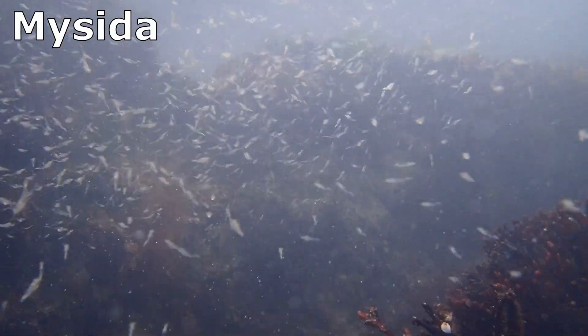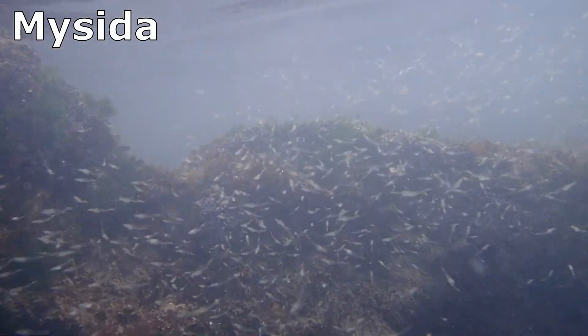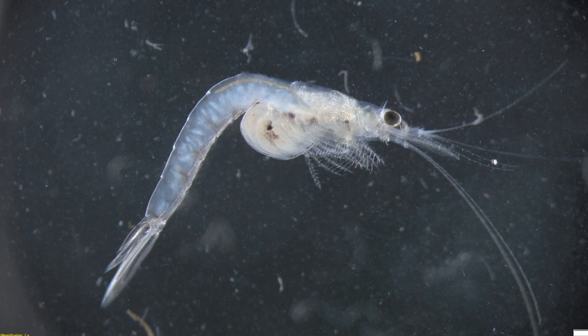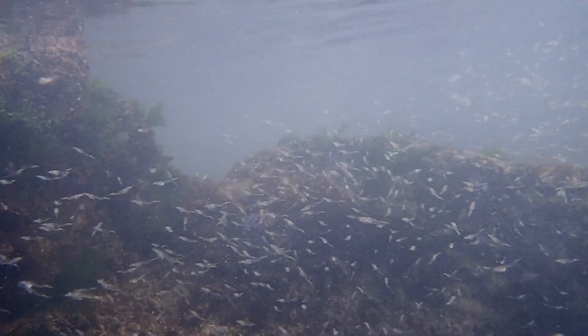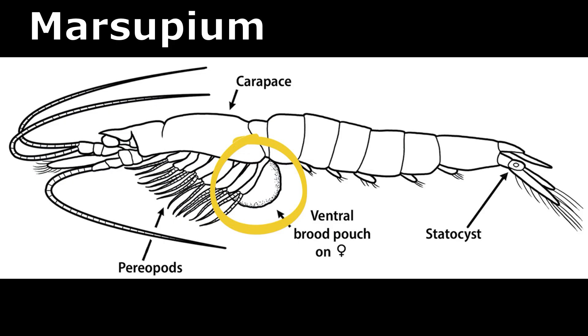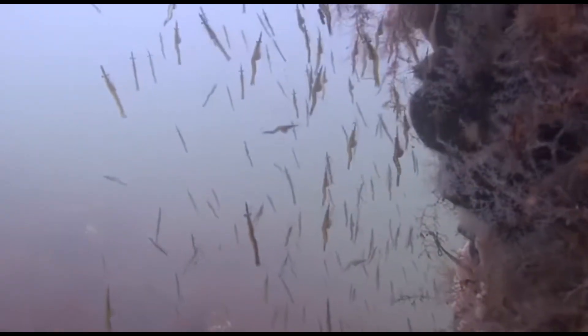The order Mysida consists of over 1,000 species of small, shrimp-like crustaceans, commonly known as mysids, or opossum shrimp, that occupy diverse aquatic environments globally. They earn the common name opossum shrimp because the mature females possess a ventral brood pouch called a marsupium, where the developing embryos are carried. These crustaceans are only distantly related to true shrimp.